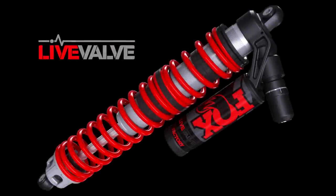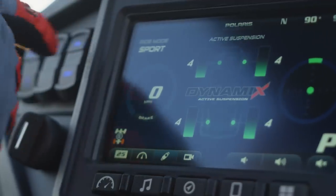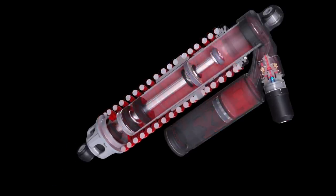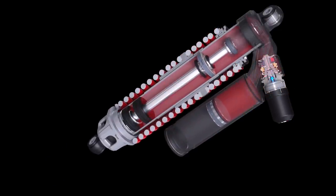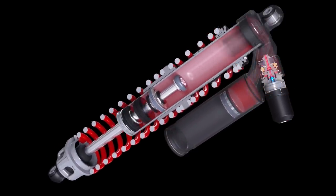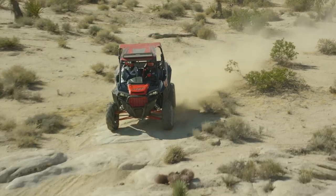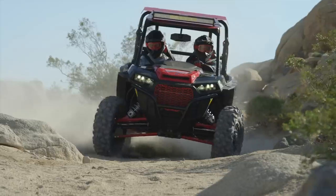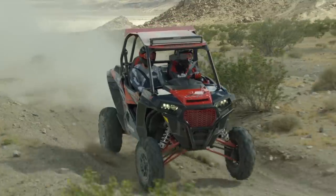Fox's all-new Live-Valve technology brings intelligent, electronically controlled damping to high-performance off-road vehicles. By combining a fast, semi-active valve with a patented damping architecture, Live-Valve can instantaneously adapt to any terrain by adjusting compression damping in real-time to maximize comfort, handling, and bottom-out resistance.